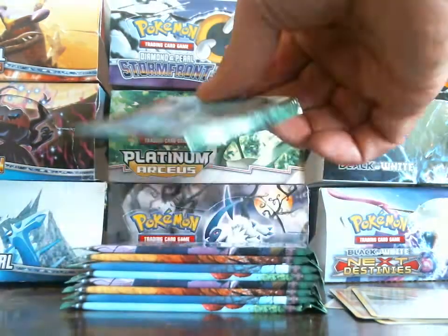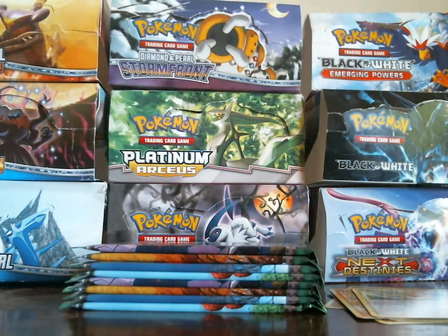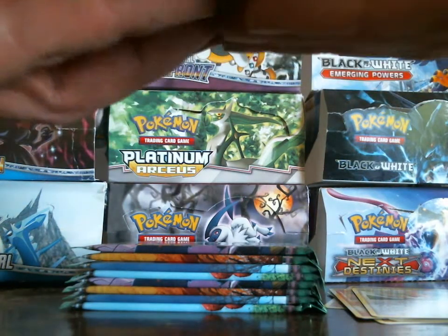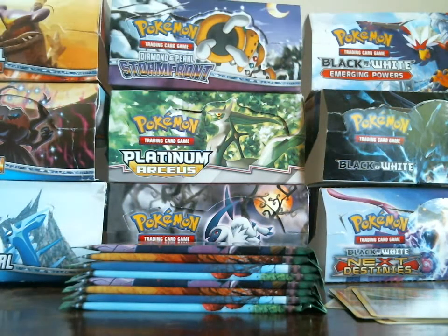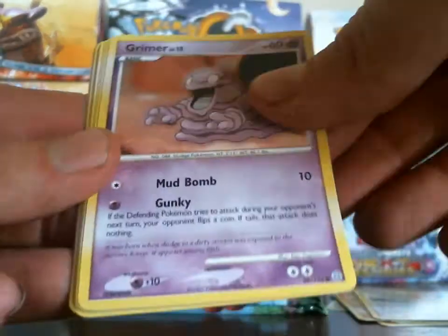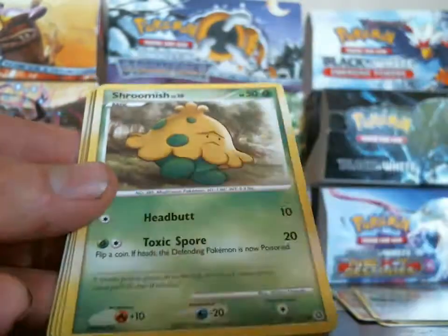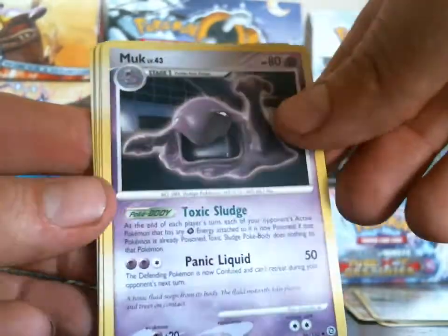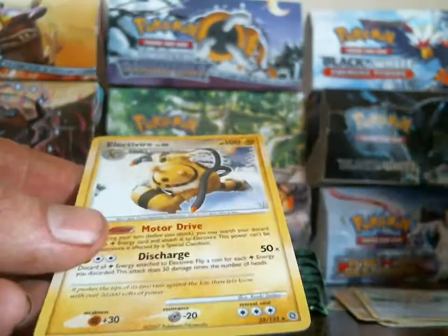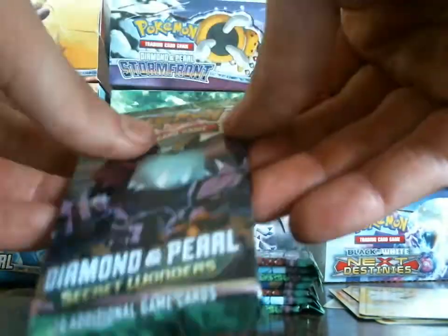Roserade pack. I got a Froslass, Grimer, Squirtle, Lickatung, Shroomish, Muk, Pinsir, Rosanne's Research — Stantler is my reverse and my rare is an Electivire. All right, next pack.